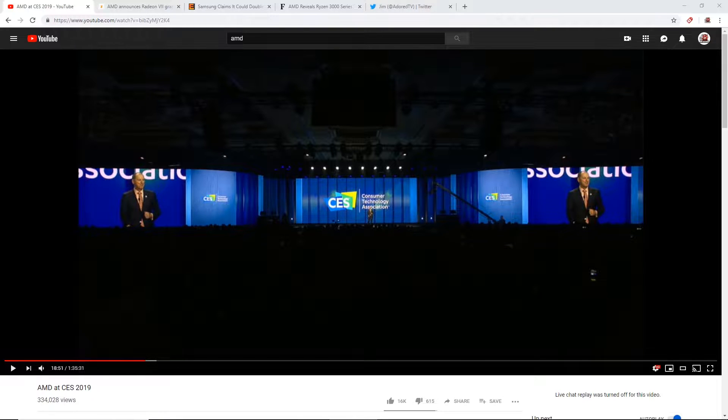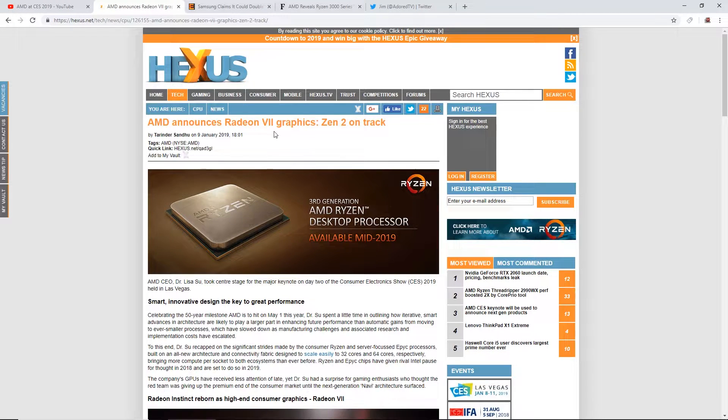Obviously I want to get at the fact that they didn't announce the Navi RX cards — the 3070, 3080, 3060 cards. But they did announce the Radeon 7 graphics. That's what they called it.